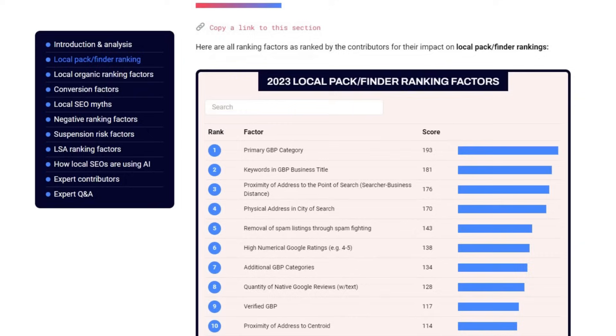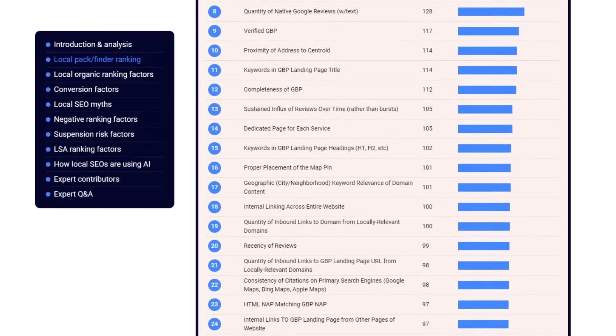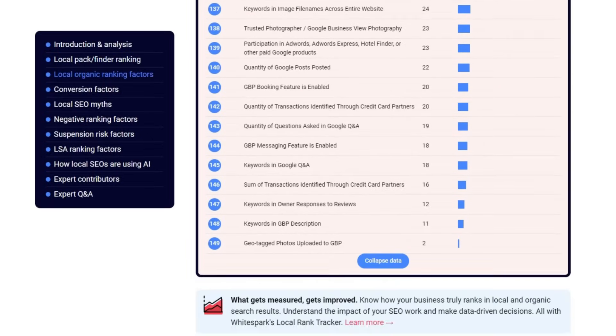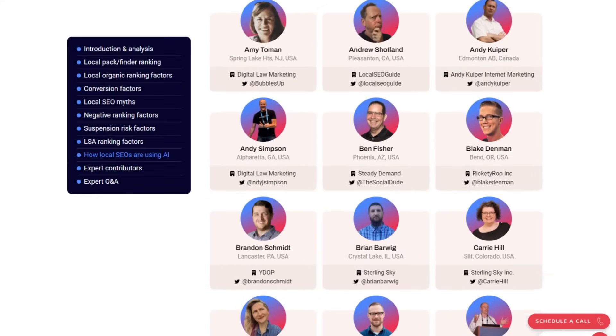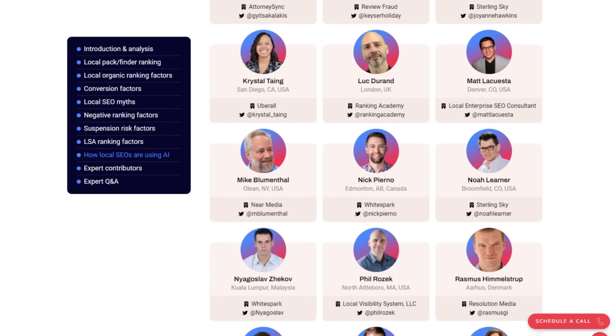This report breaks down almost 150 factors that impact how Google Business Profiles rank, sorting them from the super important ones down to the less crucial ones. It doesn't directly come from Google — it's been compiled based on a decade of top local SEO experts testing what makes a difference in ranking a Google Business Profile. We're going to zero in on the ranking factors that can make a big impact fast and with minimal fuss, starting with your business categories.